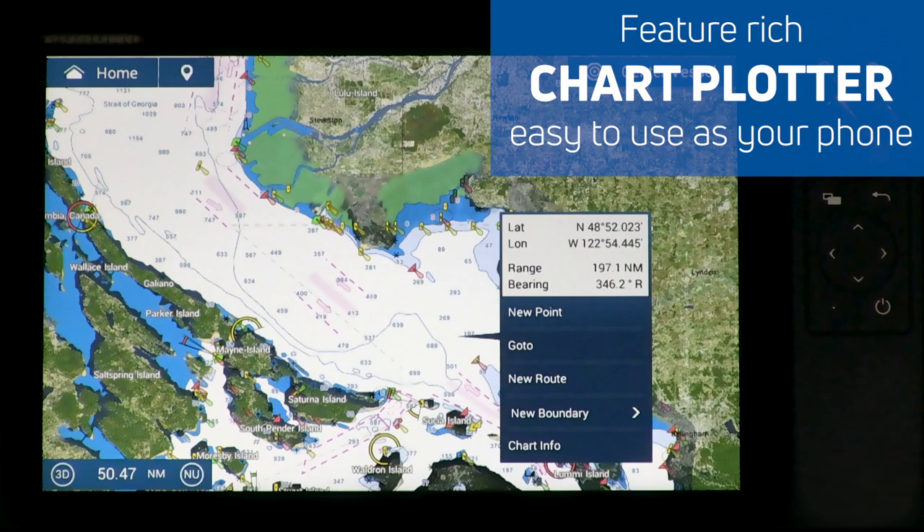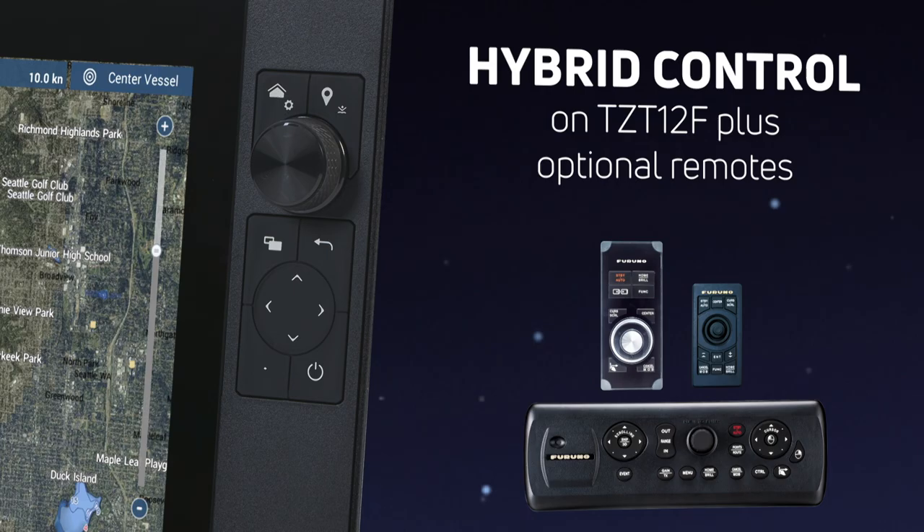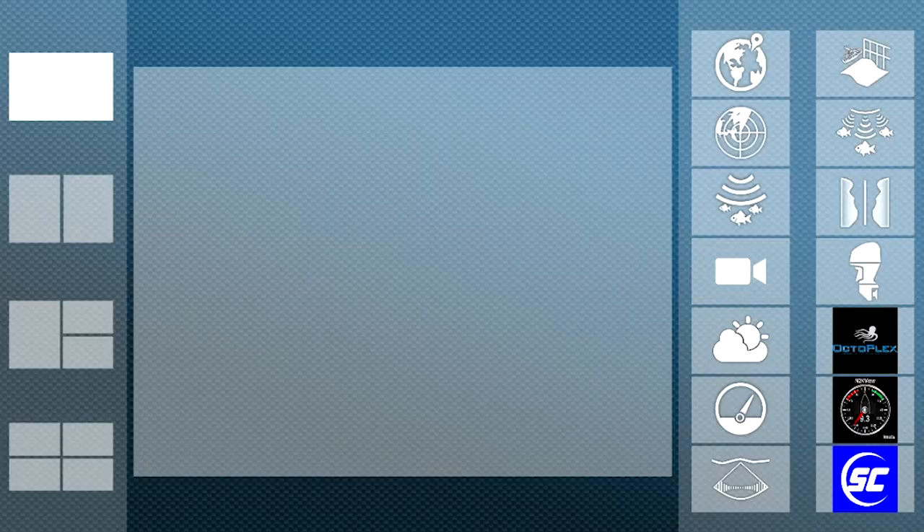The TZ-Touch3 chart plotter is as easy to use as your phone, with simple edge swiping and single or multi-touch functions, and even hybrid controls on the TZ-T12F or remotes for the all-glass MFDs. Easily build your favorite display modes.